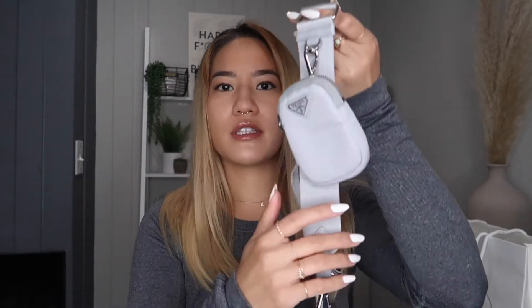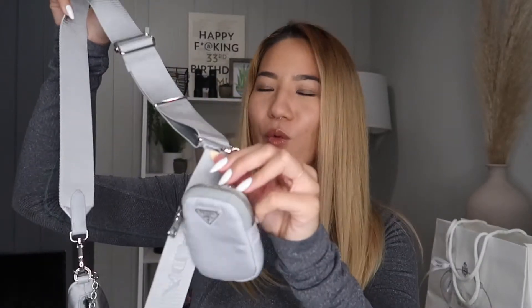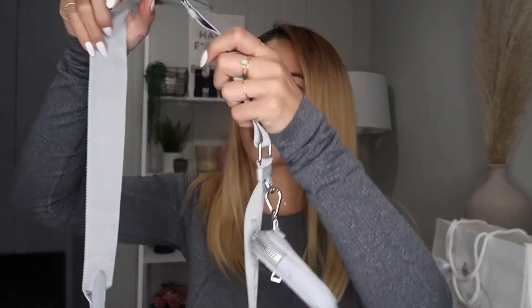It also comes with this little pouch. I would consider this a coin pouch, but I would not use it as one on the outside because if it's clipped on the outside and you're walking around it's just jangling and I don't really like that.